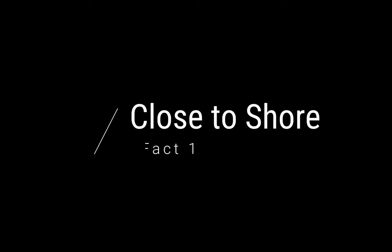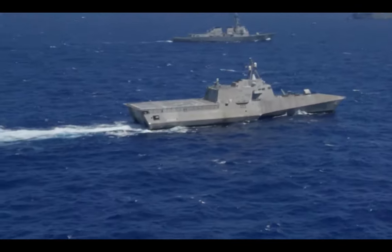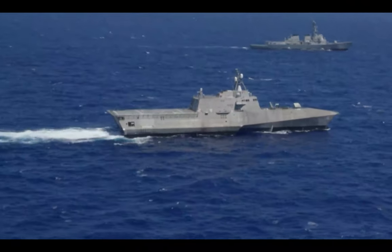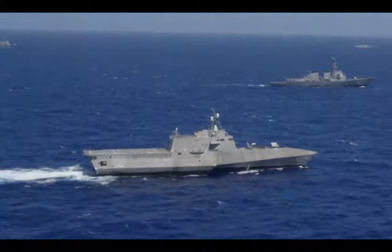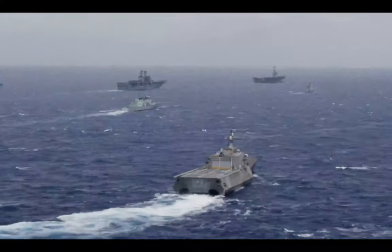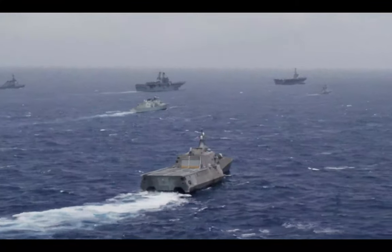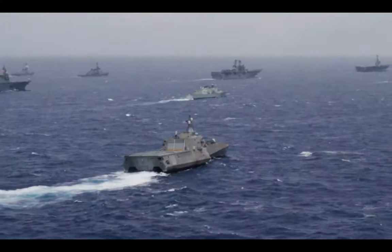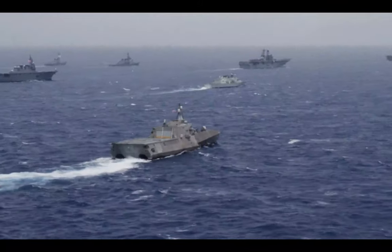Fact one: close to shore. The literal combat ships have one primary function — to stay close to shore to provide support for ground forces on the battlefields. They're not meant to be out in the deep sea and engage in naval warfare. They're really meant to be providing close-to-shore combat support.